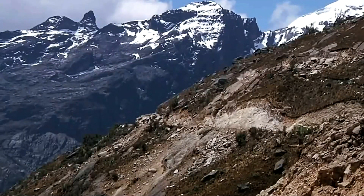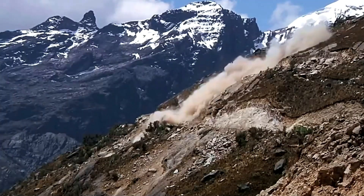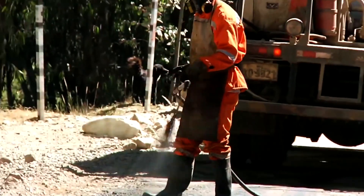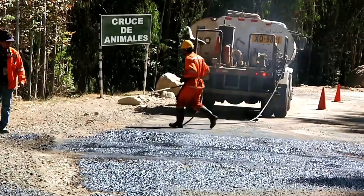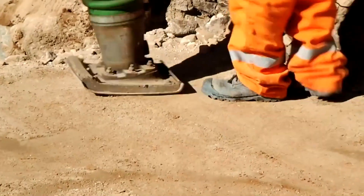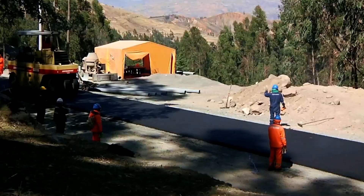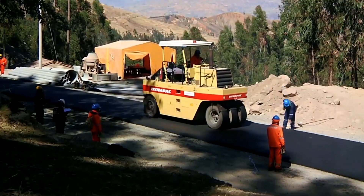In curved sections or areas close to the cliff face, graders continue to fine-tune the road edges and cross slope to ensure proper drainage. Rollers move along the route again to create a firm, stable and uniform roadbed before the surface layer is constructed. Workers use hand-operated compactors to densify material in narrow sections where heavy machinery cannot access, preventing localized settlement.